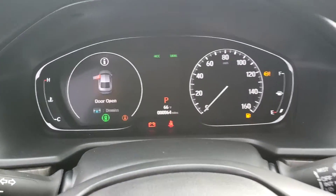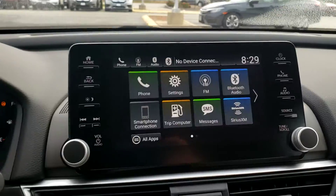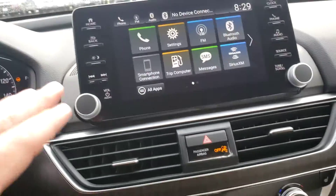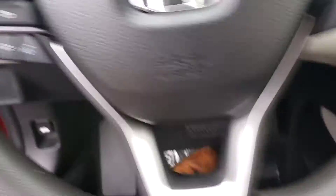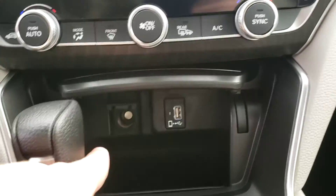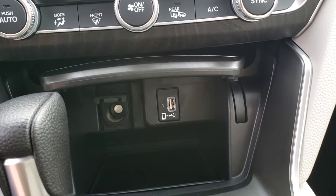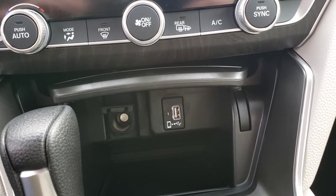All displays in this car are completely digital. There's a nice touchscreen in the middle where you can access your phone and everything. All hands-free controls are located on the steering wheel. You have a 12-volt charger as well as a USB port, which you can use for Apple CarPlay and Android Auto.